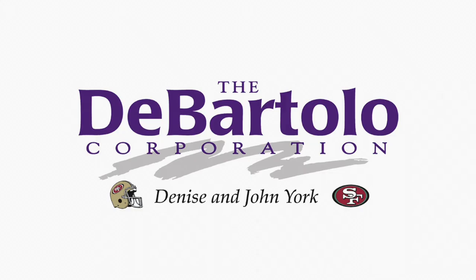The Casey Malone Show is sponsored in part by Denise and John York and the DeBarlow Corporation.